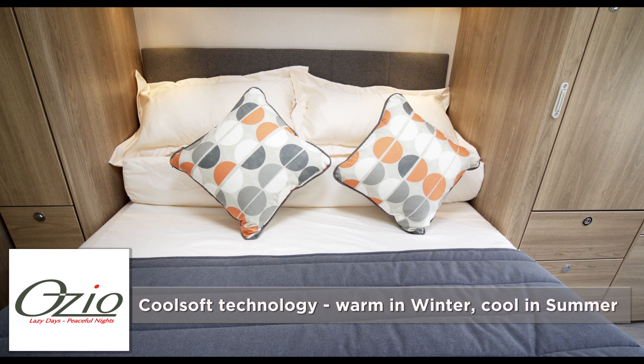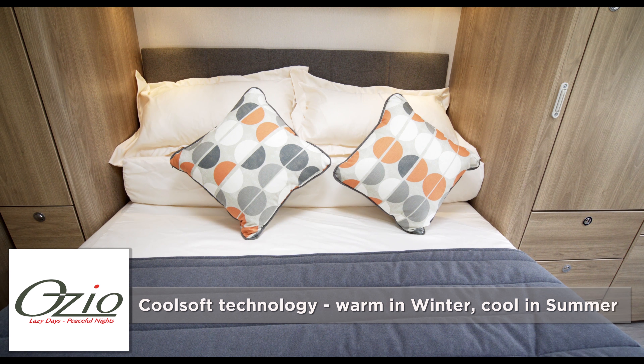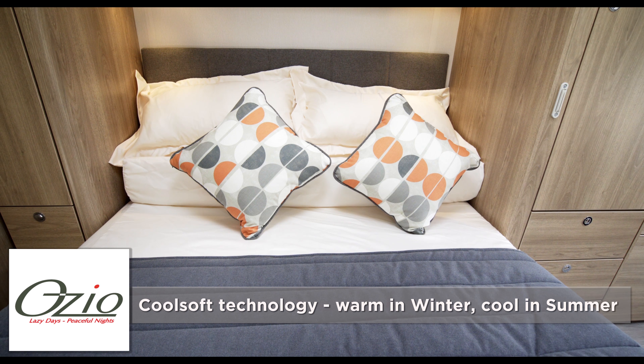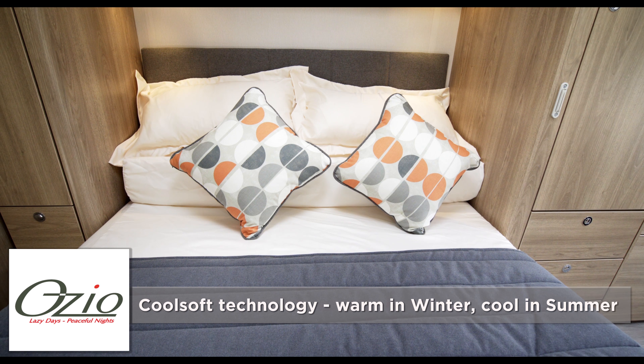Explores come with the Whale water and space heating system to ensure cosy caravanning all year round, with faster warm-up times for more luxurious showers. One reason why even the smallest Explore models have so much storage space is the underslung Whale heating system, which was developed specifically for Explore. The smaller 304 and 422 models have 2kW heaters, and the larger 554 and 586 models have 4kW versions.